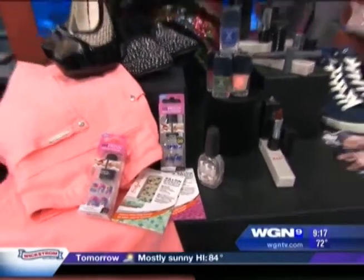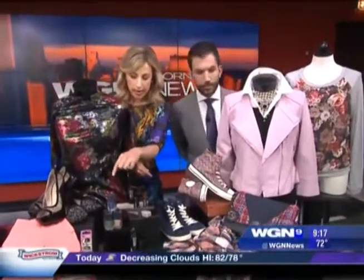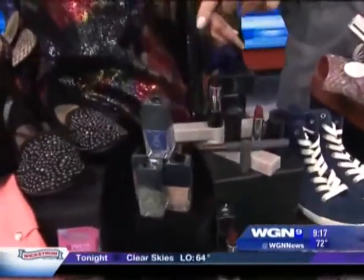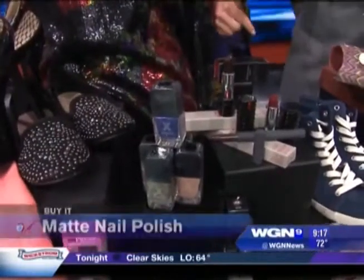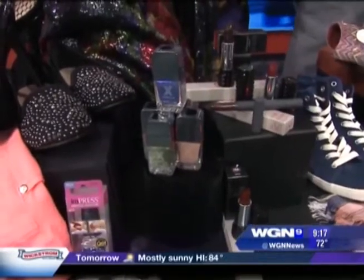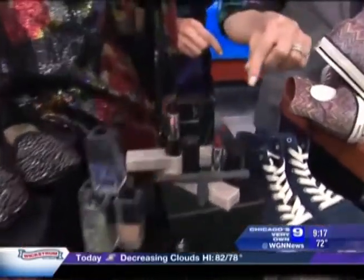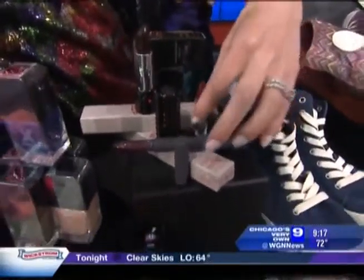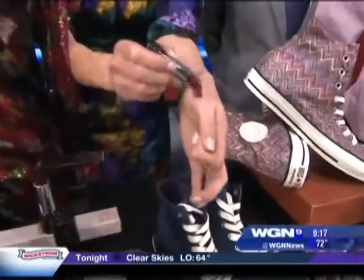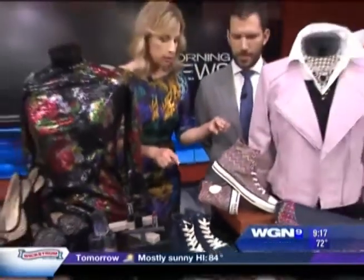Moving on to what we should buy. Always fun. From Sephora, the newest trend in nail polish is a matte finish. You can do any of these colors — it's not really about the color this year, it's more about the texture. These are $12.50 from Sephora. And then lipstick: the easiest way to update your look for fall is a deep, rich tone. These are all from Sephora. I got to tell you, I'm not a big lipstick fan, but it's not as intimidating as it looks in the packaging.